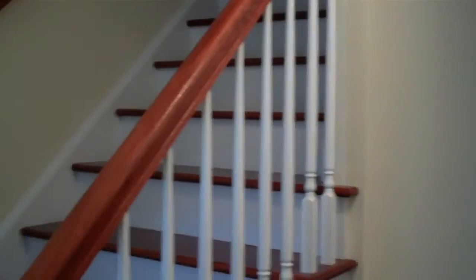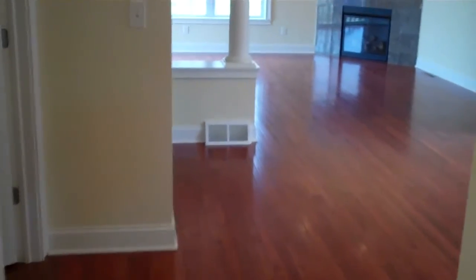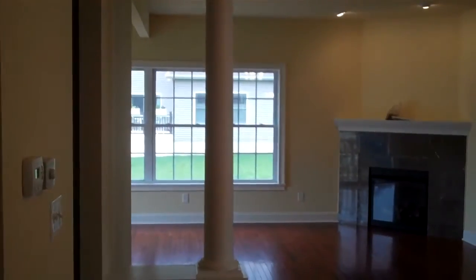We've entered the front door of the home. To the left you'll see the stairs. Beautiful hardwood floors, and this opens up into the great room.